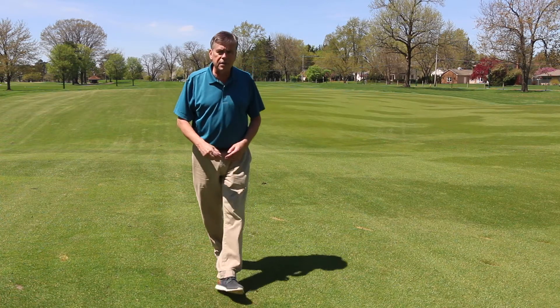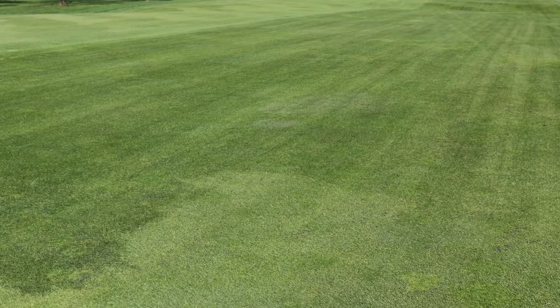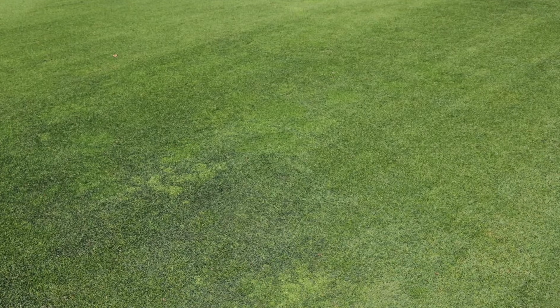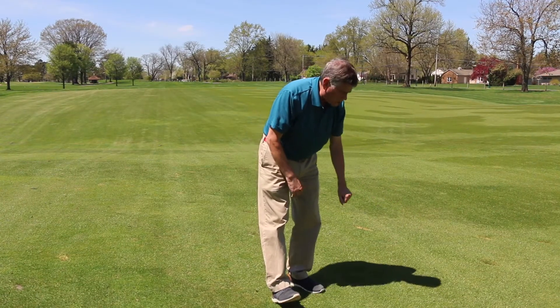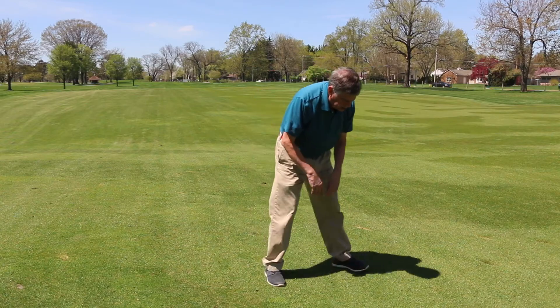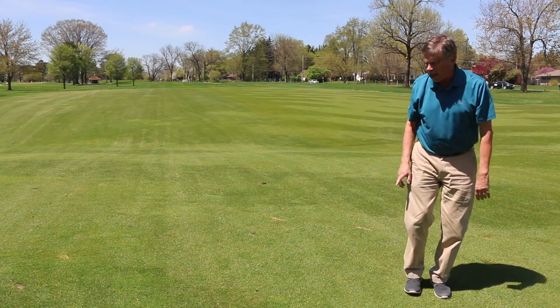So if we look down close, we can see here's some poa annua, these plants are bentgrass, perennial ryegrass — maybe you can pick some of that up, it's shiny. Actually another grass in here that's shiny like this is poa trivialis, or rough bluegrass, which for us is a weed.